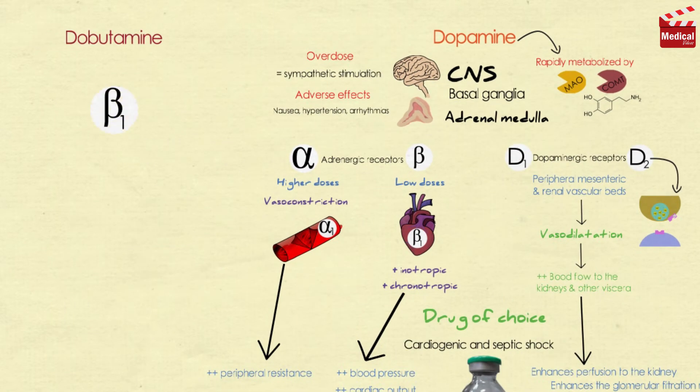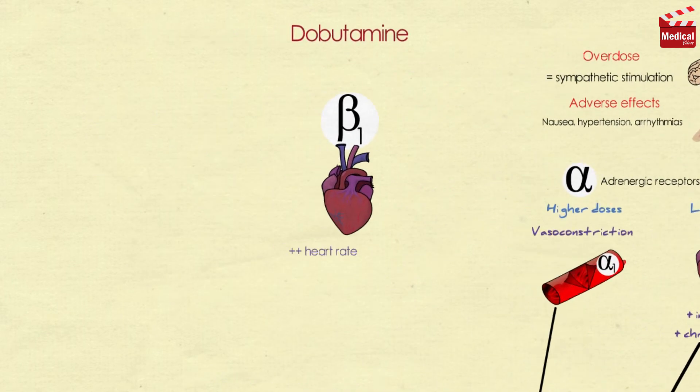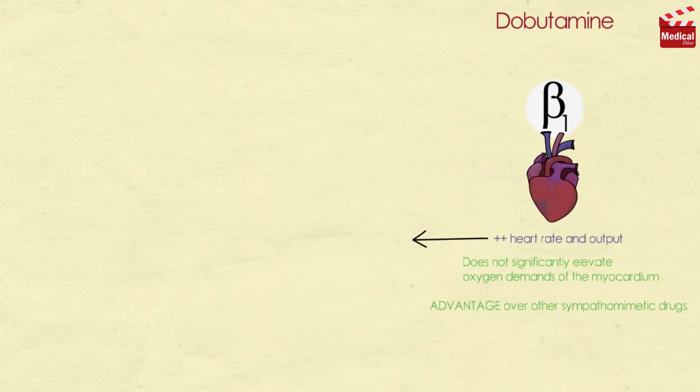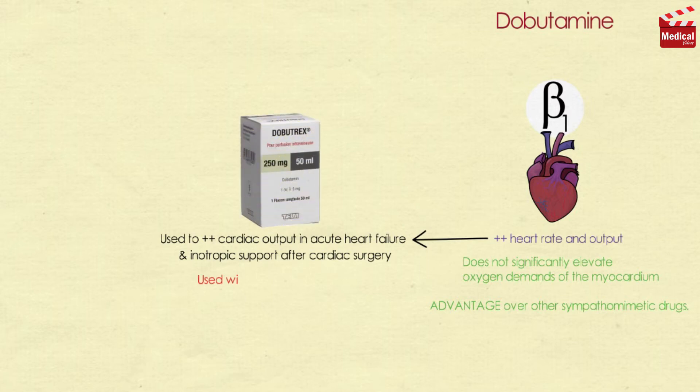Dobutamine is a synthetic direct-acting catecholamine that is a beta-1 receptor agonist, so it increases heart rate and output. It increases cardiac output and does not significantly elevate oxygen demands of the myocardium, which is a major advantage over other sympathomimetic drugs. It is used to increase cardiac output in acute heart failure, as well as for inotropic support after cardiac surgery. However, it should be used with caution in atrial fibrillation because it increases AV conduction.